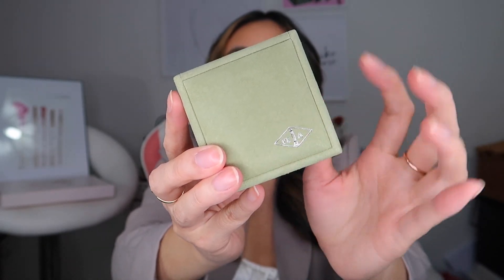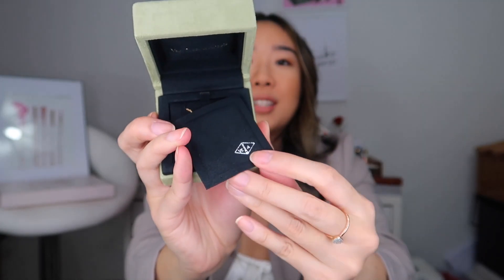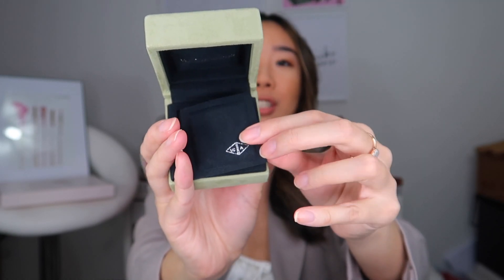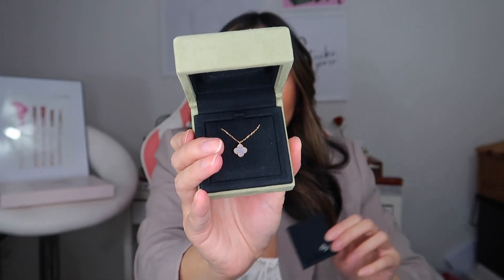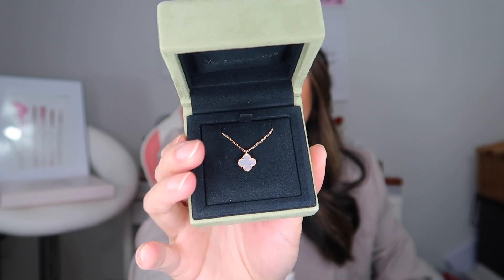What a soothing green color! I'm just going to take this out — so velvety smooth. There's a little protective cushion in the front, and here she is: it is the Sweet Alhambra necklace with mother of pearl on yellow gold.